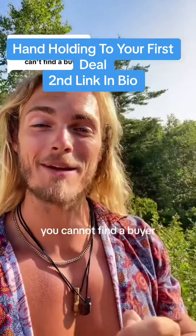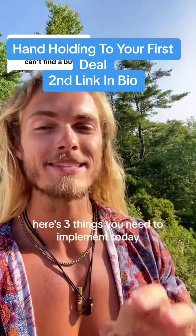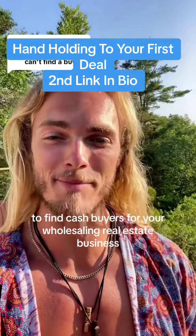Getting into wholesaling real estate and you cannot find a buyer? Here are three things you need to implement today to find cash buyers for your wholesaling real estate business.